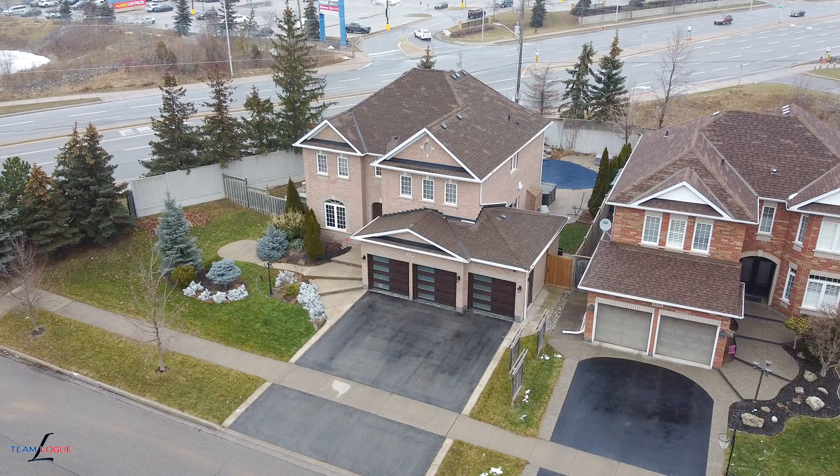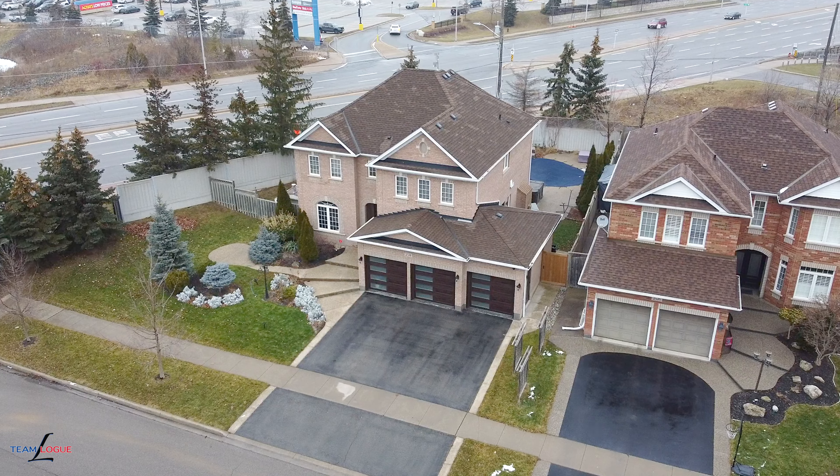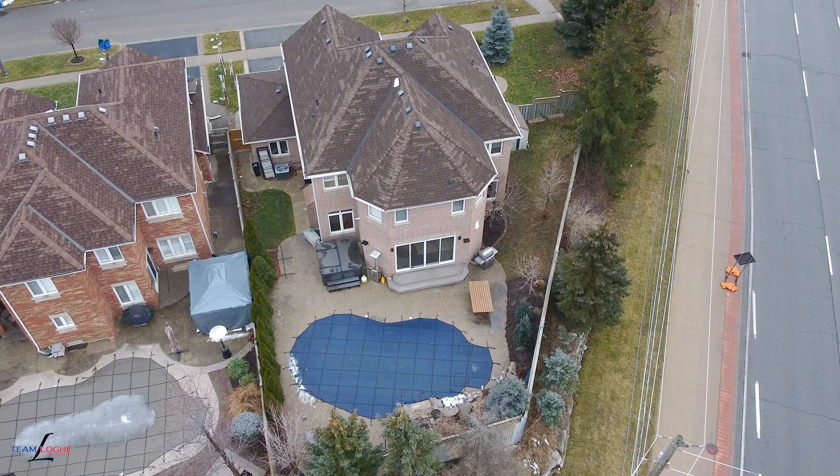Welcome home. I'm Sarah Logue here on behalf of Team Logue and RE-MAX Escarpment. We'd like to welcome you to 2574 Armour Crescent, a fabulous detached home here in the heart of Millcroft. Come inside and tour the incredible upgrades this home has to share.